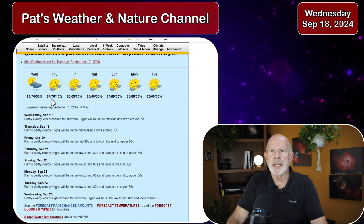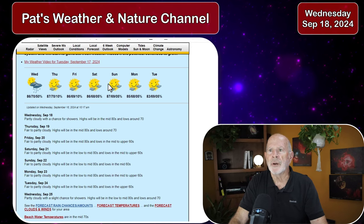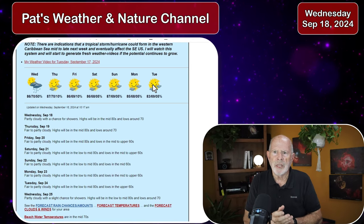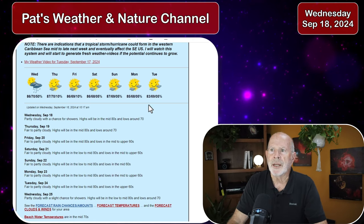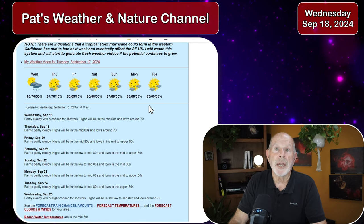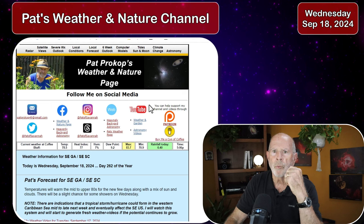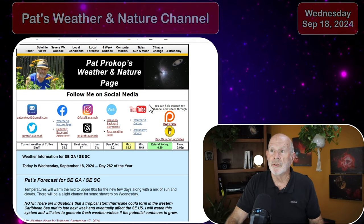Normal high is 85. We have 87 tomorrow on Thursday, 86 Friday, 86 Saturday, 87 on Sunday, and then going into Monday and Tuesday it looks like fair weather for us. Keep an eye on the weather — I'll keep you posted right here on my YouTube channel and my Facebook page, and at my website www.savannahpat.name. Thank you very much for watching and enjoy the upcoming nice weather.